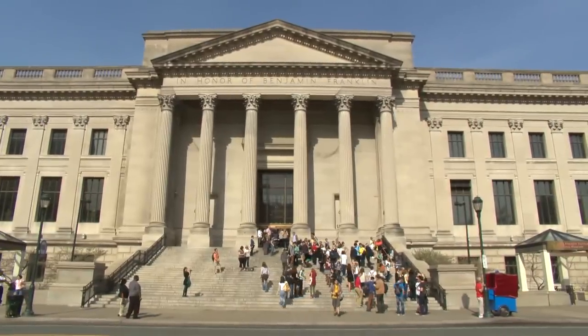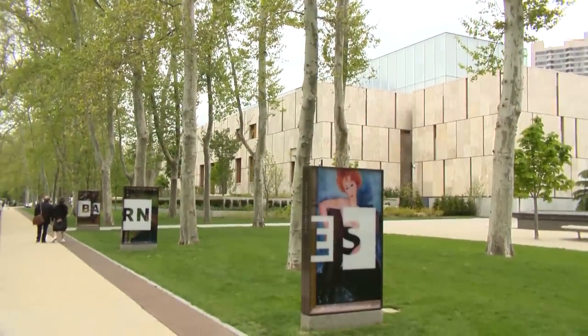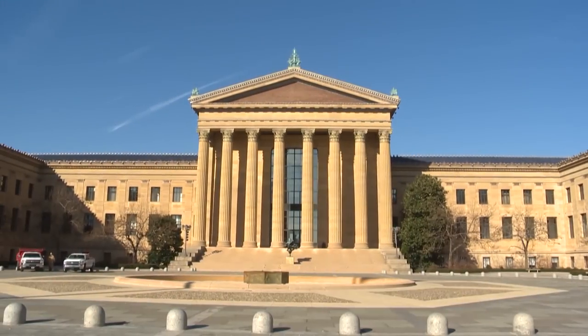The Franklin Institute, the Free Library, the galleries at Moore, and then a little bit further west, closer to where we are, you'll find an abundance of art at the Barnes Foundation, the Rodin Museum, and the Philadelphia Museum of Art. There's so much to see and do.